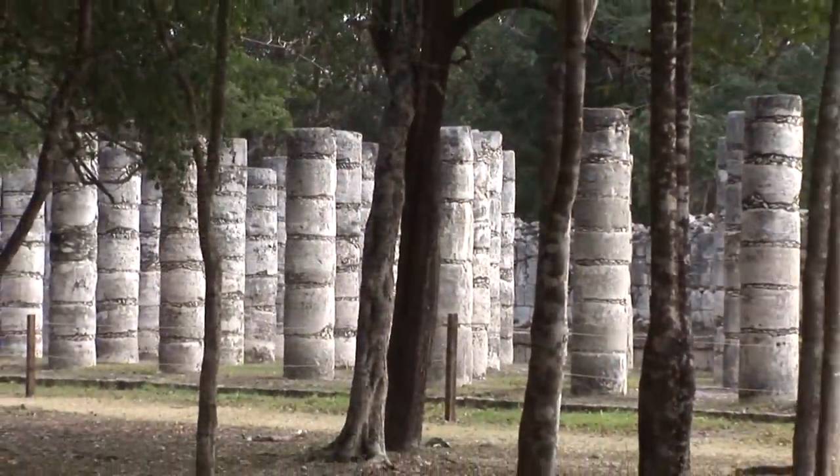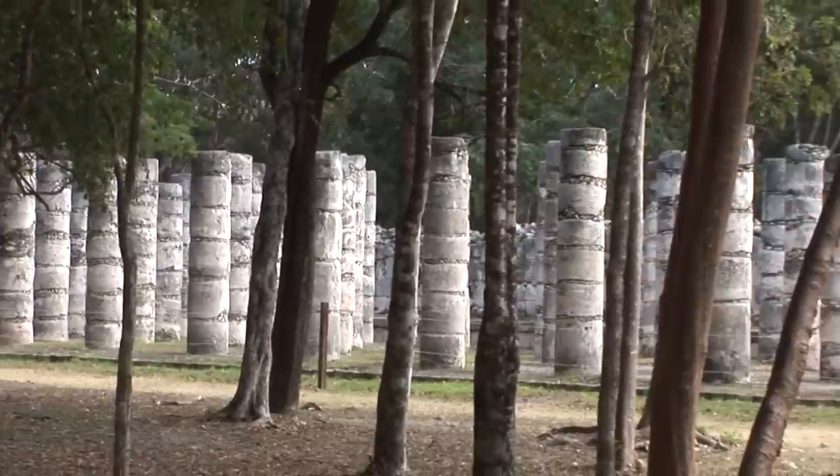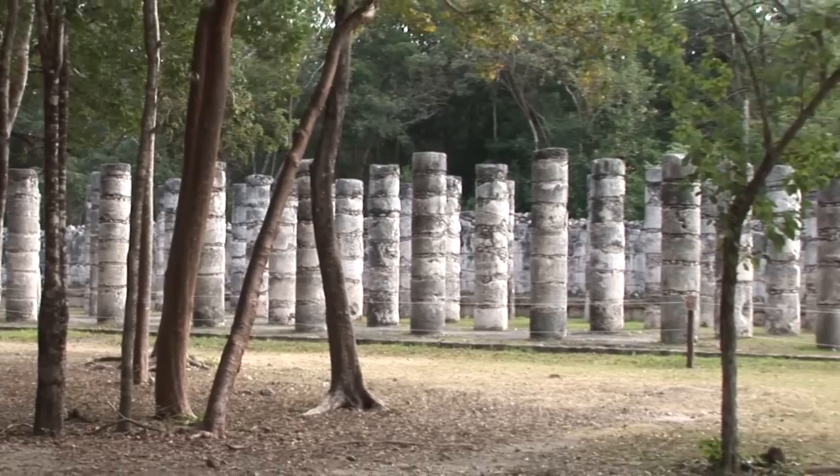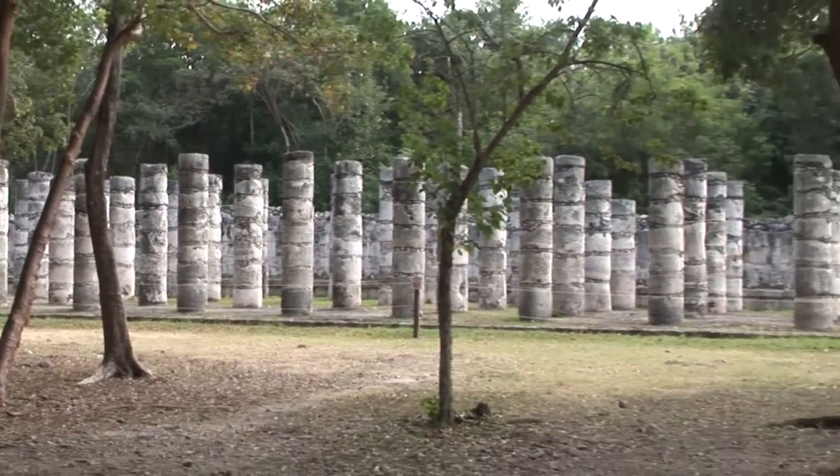The square columns are carved in low relief with Toltec warriors. In some places they are cemented together in sections, covered with plaster and painted in brilliant colours.